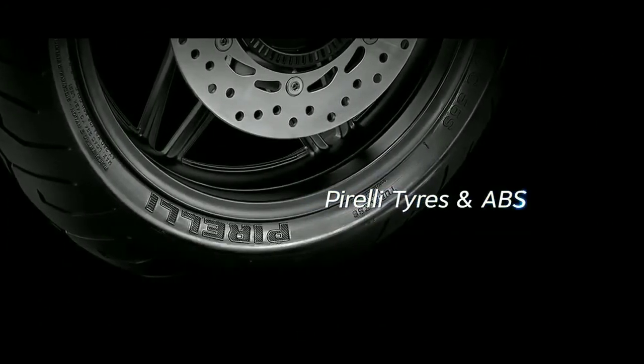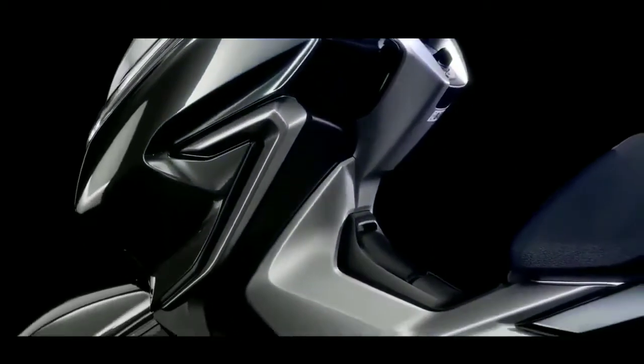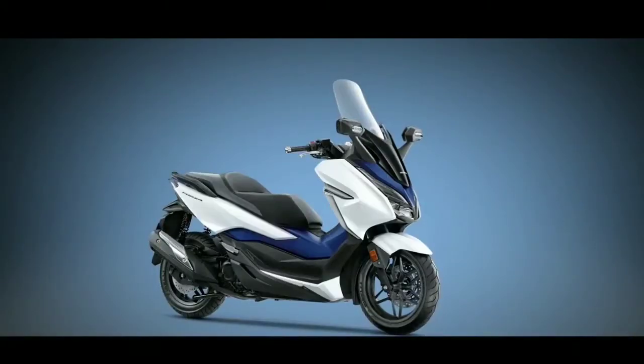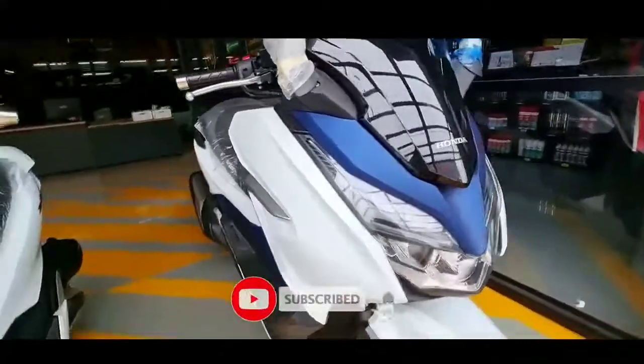Demikian pembahasan di video kali ini mengenai Honda Forza 350 versi 2021. Untuk harga, motor ini dibanderol dengan harga Rp 80.269.000 untuk OTR Jakarta. Jangan lupa dukung kami dengan cara komentar, tekan tombol subscribe, dan klik logo loncengnya agar dapat notifikasi terbaru dari kami.